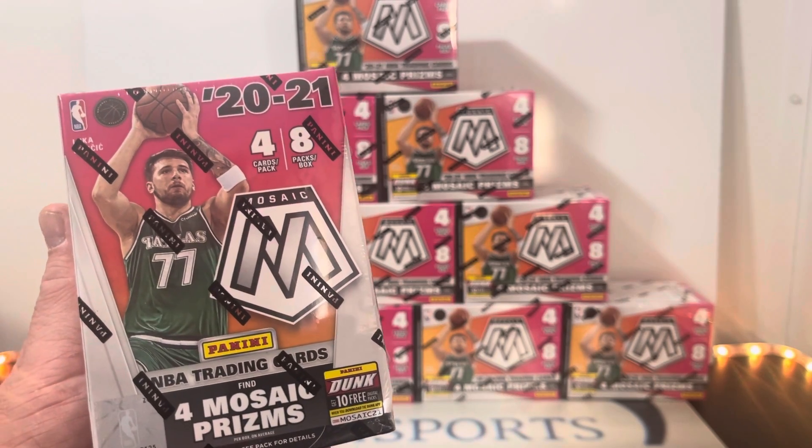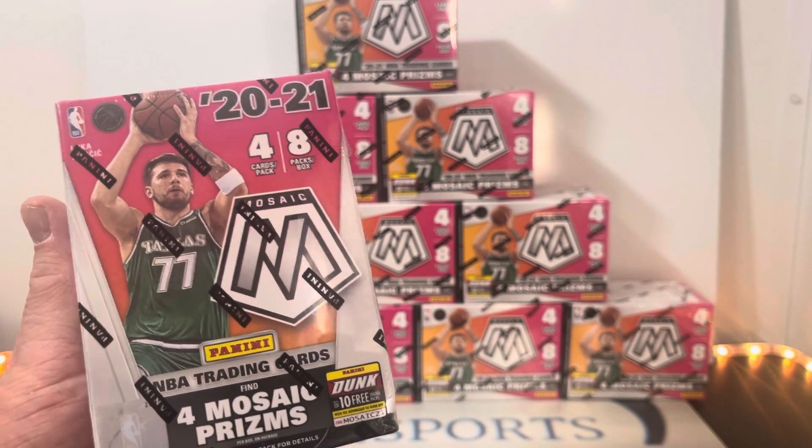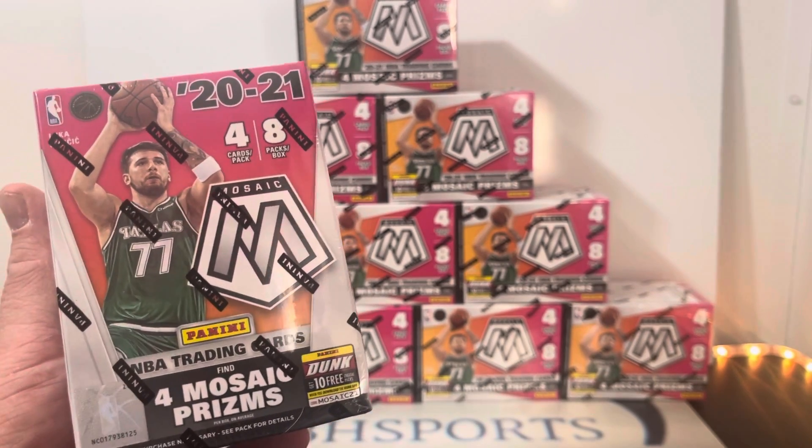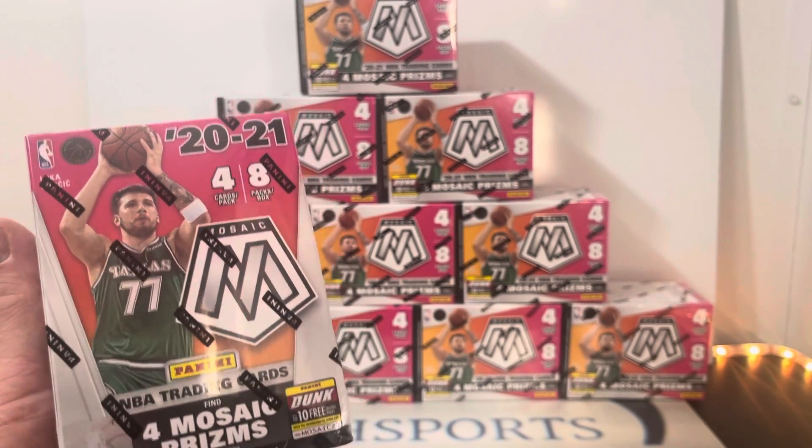A lot of Mosaic colors. The live break will take place over on Facebook at CBH Sports. Come on over, check out the community, join the fun. Let's get it. Kaboom!